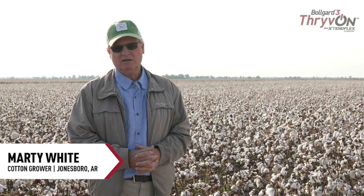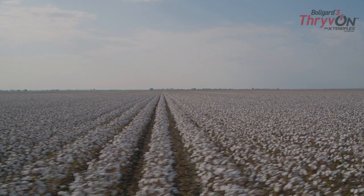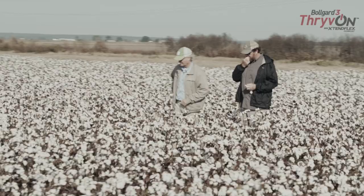We've been very lucky that we've had a lot of the new technologies, and the new thrive-on technologies I think can be a game-changer. Because what little we've had of it this year, we've already seen a huge difference in our spray patterns, the amount of sprays we've had to do, and hopefully it will translate into higher yield.